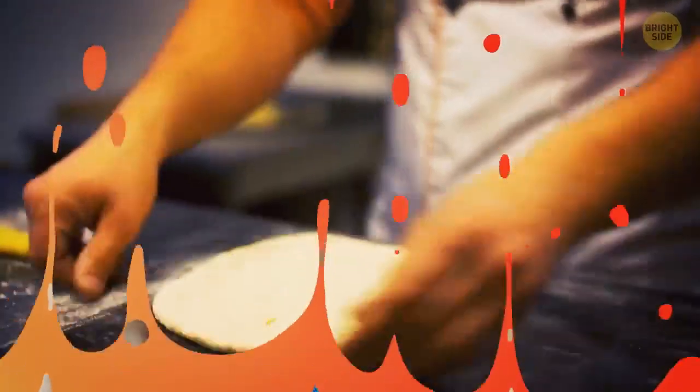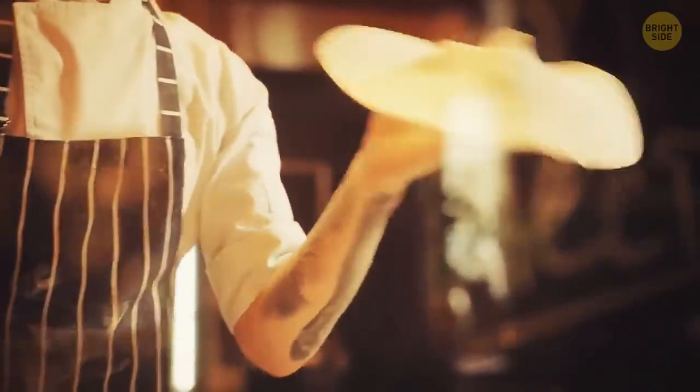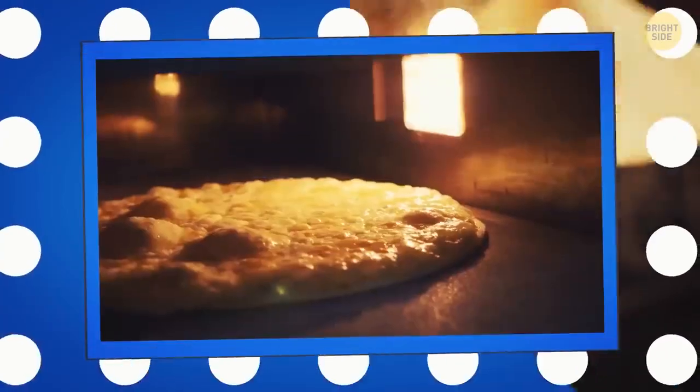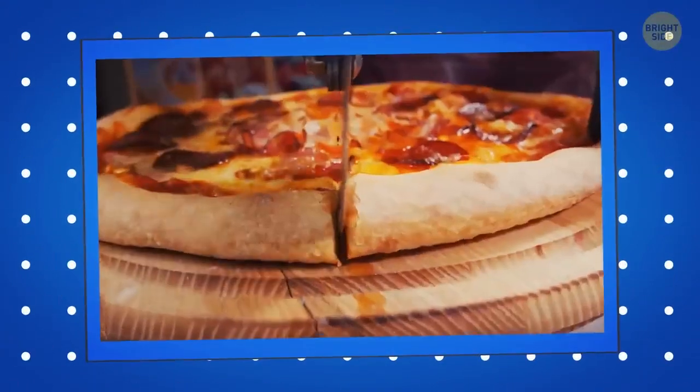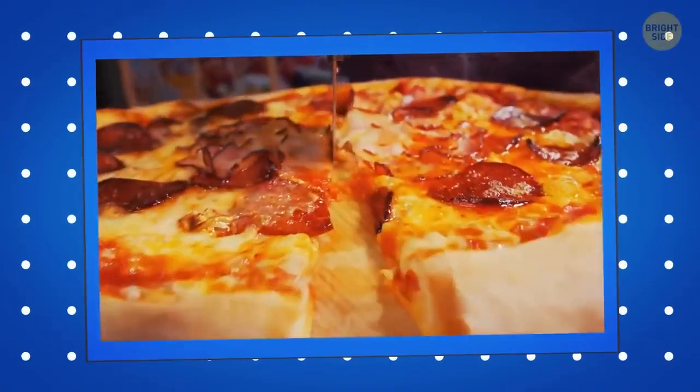When the pizza dough is ready, it gets manually spun in the air. This process removes lumps and creates its circular shape. It's more convenient to bake a round pizza because it gets heated evenly, and it's easier to cut a round pizza into equal parts.